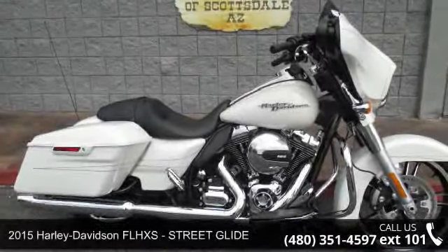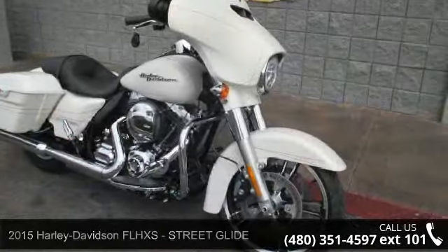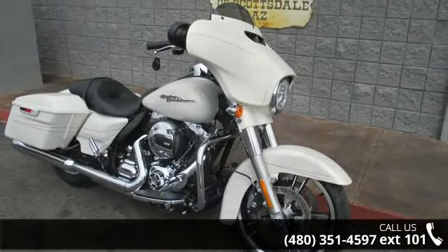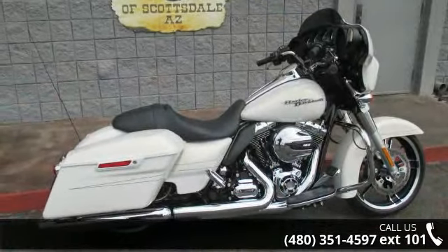Check out this 2015 Harley-Davidson FLHXS Street Glide. If you're looking for a solid bike, look no further. Low mileage is an important factor in your purchase, and this vehicle delivers a low odometer reading.